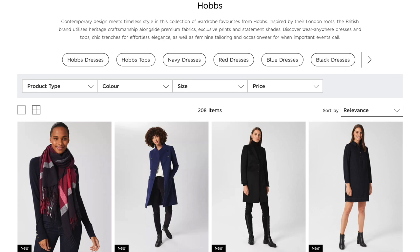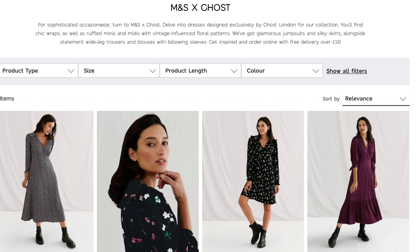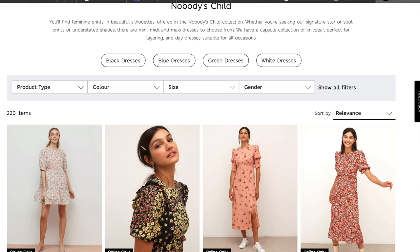One really nice addition to the M&S collection recently is both some new brands they're stocking and some beautiful collaborations they've been doing. They've got Hobbs, Jaeger, Selected Femme, and a wonderful collaboration with Ghost and Nobody's Child, to name but a few. And the latter is actually where I found this first beautiful piece.